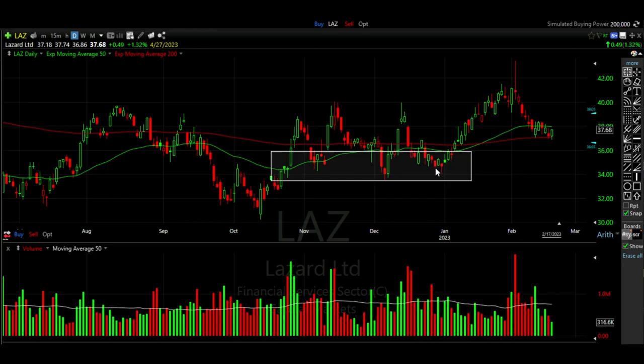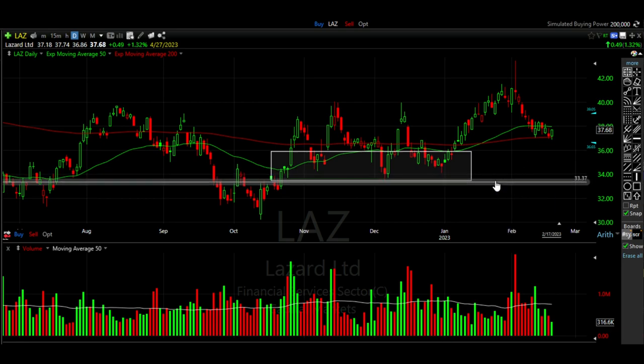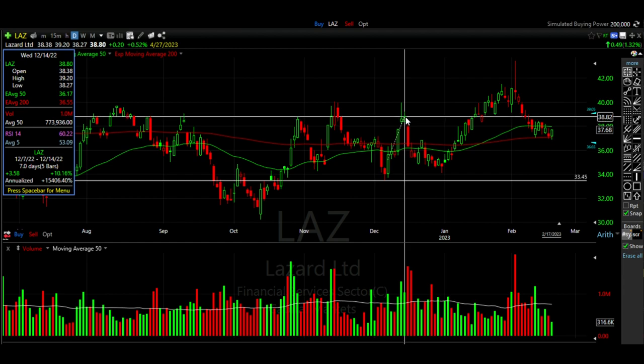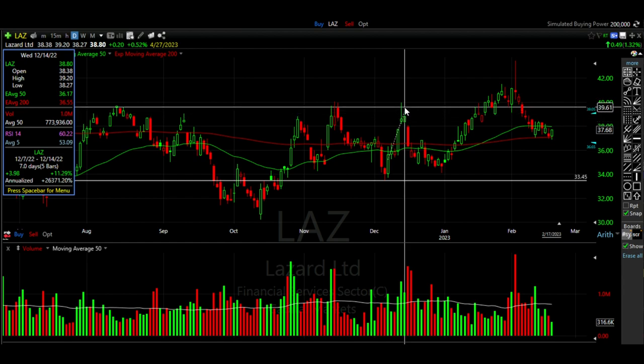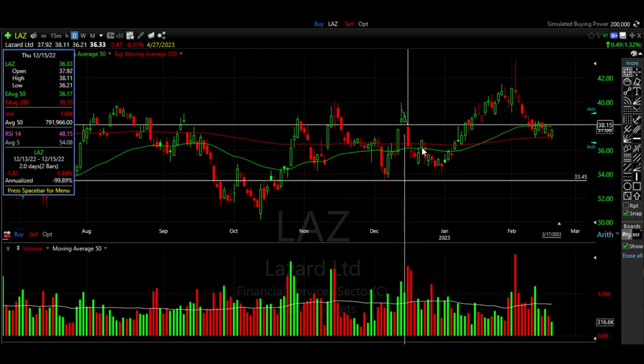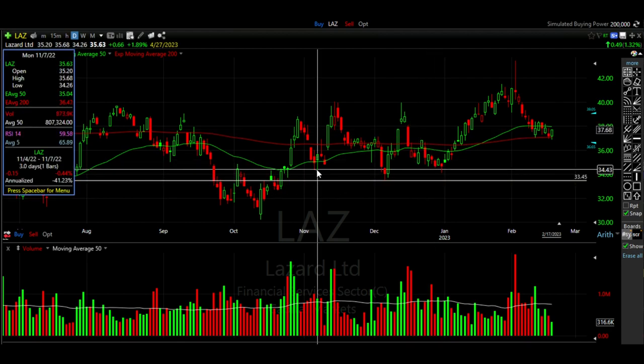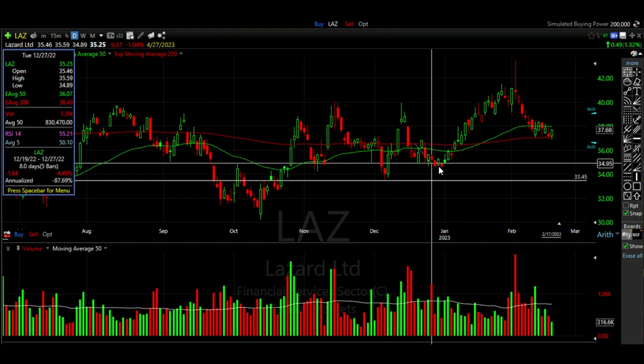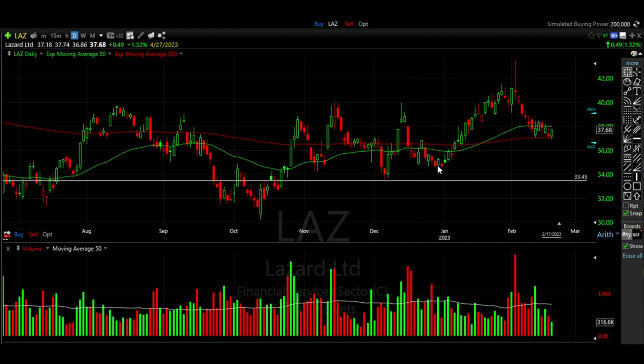Now we're back on our charts. We see that December 28th was right in this area that had previously been serving as support. I typically like to use support and resistance lines rather than boxes. So if we take our box out and keep our support line, we see that Lazard had gone up from around $33 per share up to $40 per share. It was retracing and approaching this area that had previously served as support in early November and again in early December, so we were more than comfortable selling a new cash secured put option in Lazard.